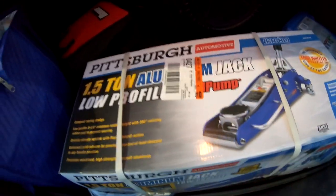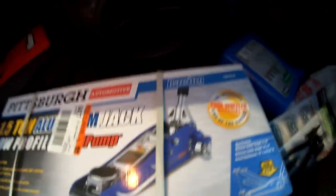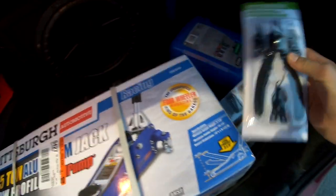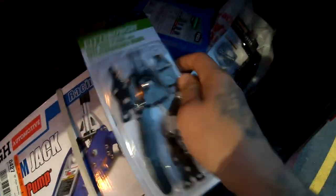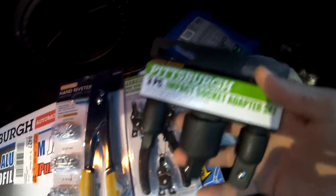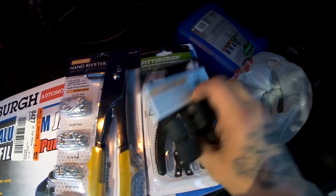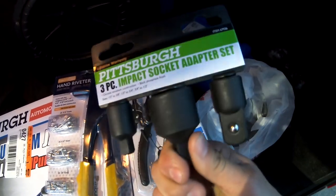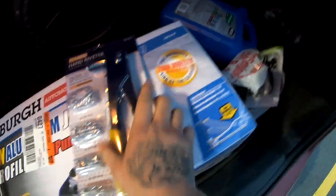I ended up buying this 1.5-ton aluminum floor jack — I'm gonna need it since I don't have one. I also got some jack stands, which are always great to have around. I bought this tool because I'm definitely gonna need it to do the sunroof. And I got this socket set because I need the middle socket for the crankshaft pulley to loosen up that bolt. I'll show you guys how I do that later.